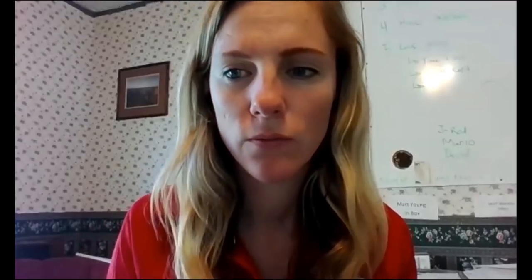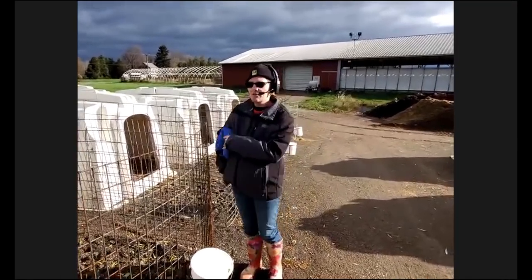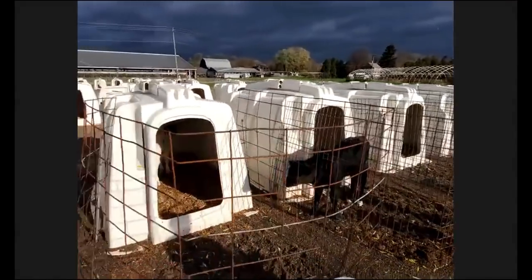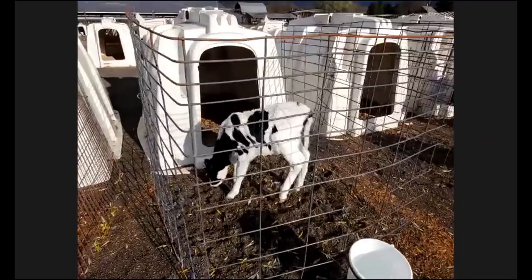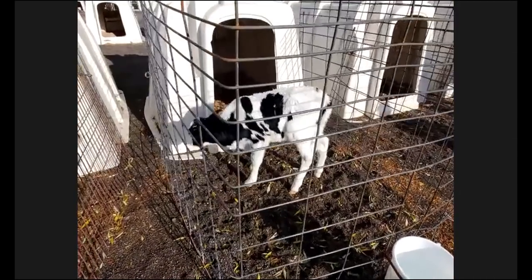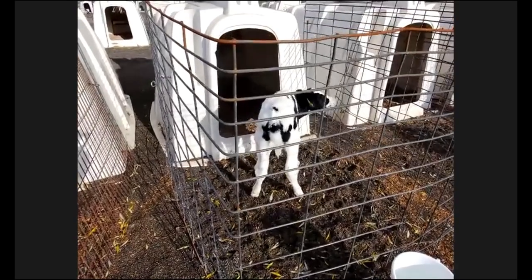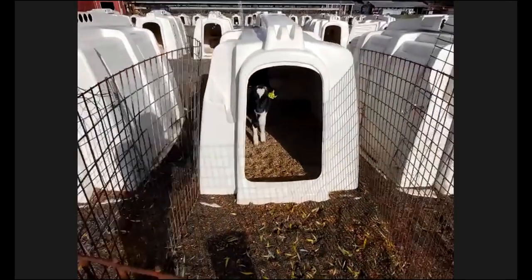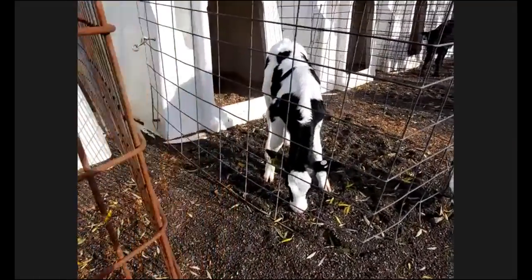What happens when it snows or is very cold? The hutch protects from snow, and the calves can be in there with their little coats and straw to snuggle down — they'll be really nice and warm. Calves are actually pretty good in cold weather; as long as they have nice dry bedding and their coats, they're fine. The tough part is for the guys feeding — they have to trudge through all the snow, but the calves have that nice little area for themselves.